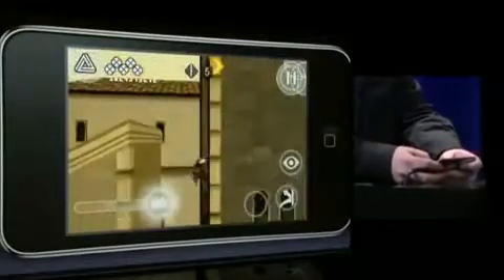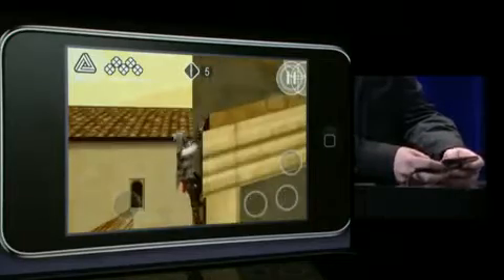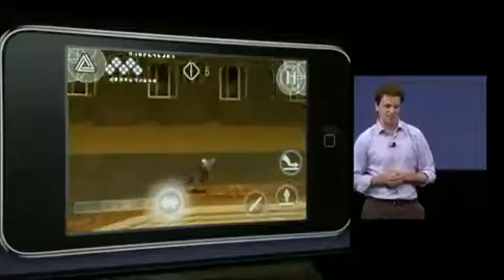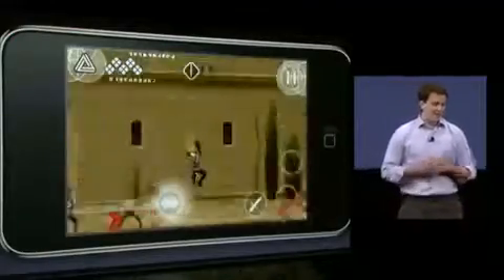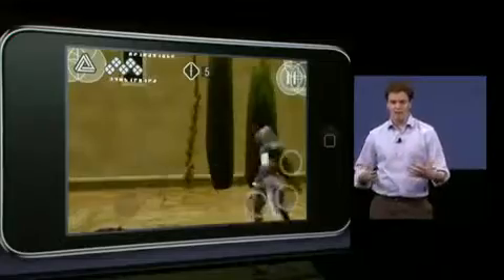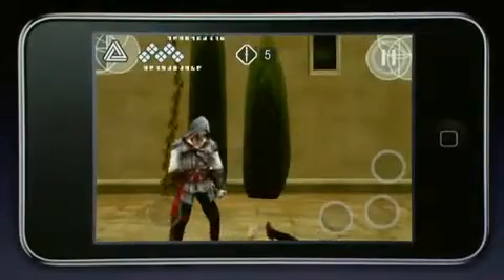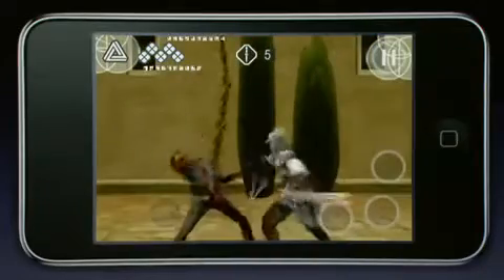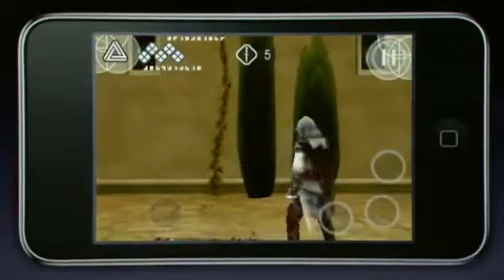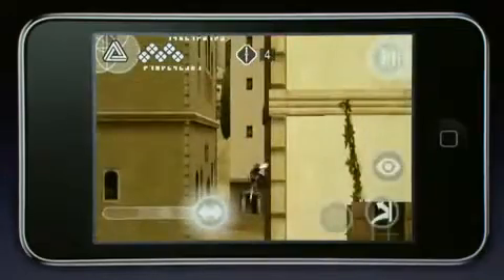Ubisoft is well-known for the award-winning quality of its graphics and its animations, and as you can see behind me, this game is no exception. Assassin's Creed is all about visceral combat, brutal hand-to-hand, and wicked one-shot kills. Thanks to the power of these devices, we can put incredible diversity into the animations and the sound effects, so when you're fighting in this game, you're going to feel every blow.